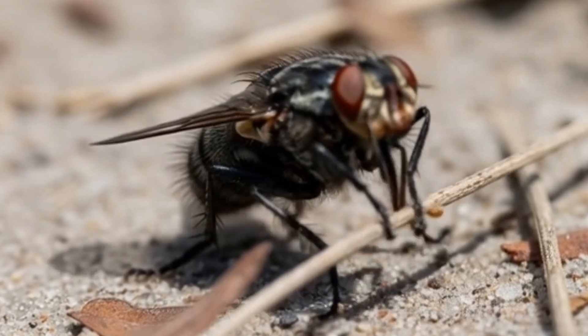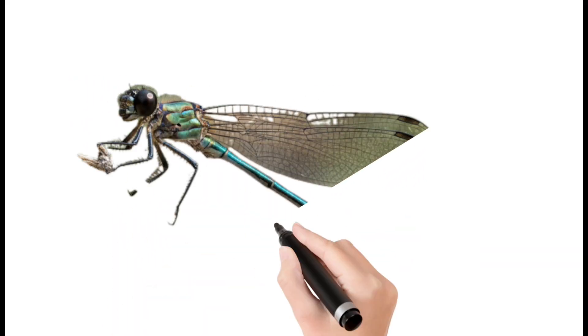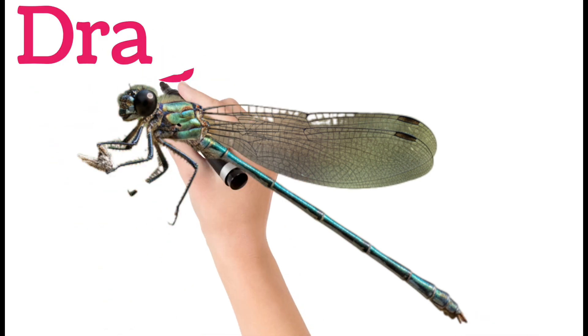Next, house fly. House flies live near humans and feed on waste. They have two wings and large compound eyes. Flies can spread germs easily. They are very common worldwide.